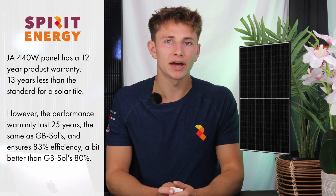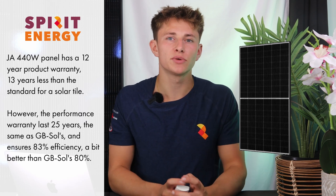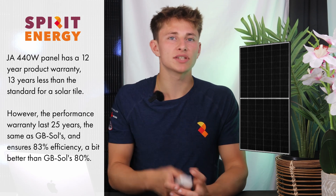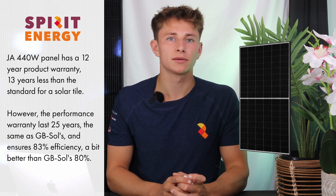The JA 440 watt panel, one of the best sellers in the UK, offers only a 12-year product warranty, however it does have a 25-year performance warranty. This basically says that the panel will still be generating around 83% of its original capacity after 25 years.